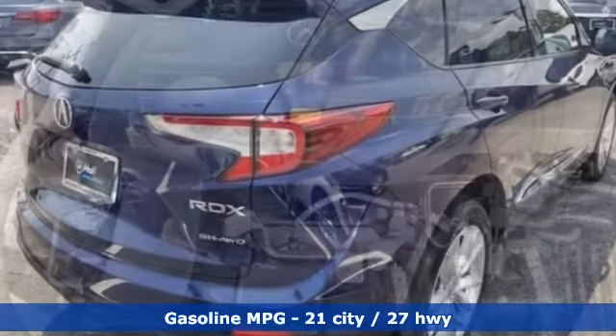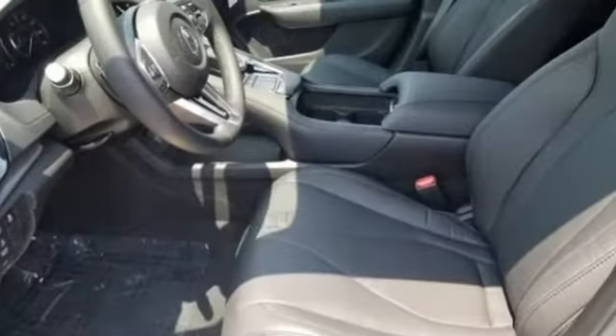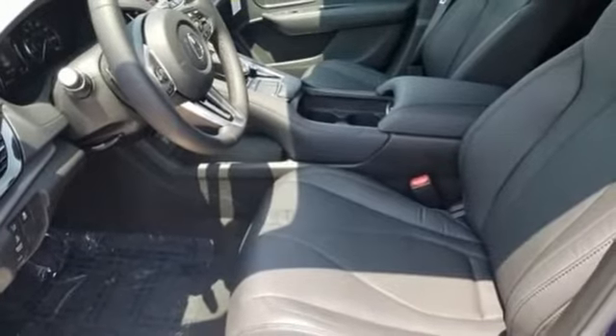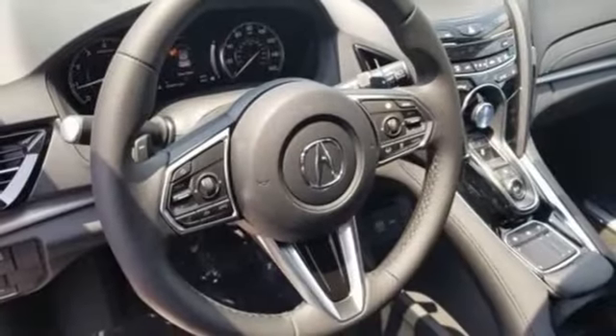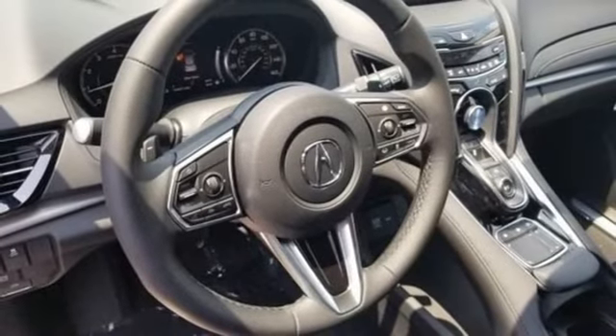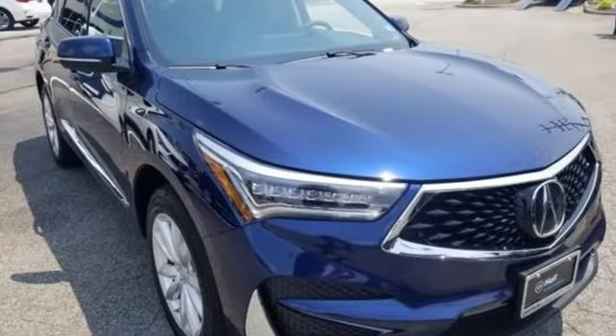Streaming audio, power heated mirrors, dual zone climate control, auto dimming rear view mirror, doors and push button start proximity key, front heated sports seats, turbo inline four cylinder engine, power sliding and tilting sunroof, gas pressurized shocks and automatic transmission.